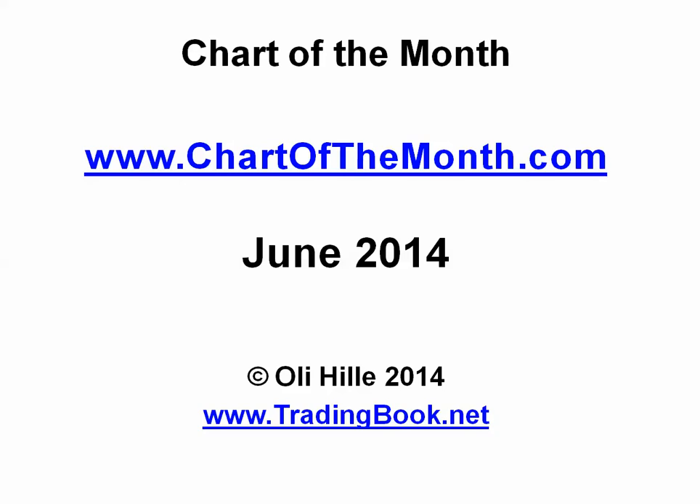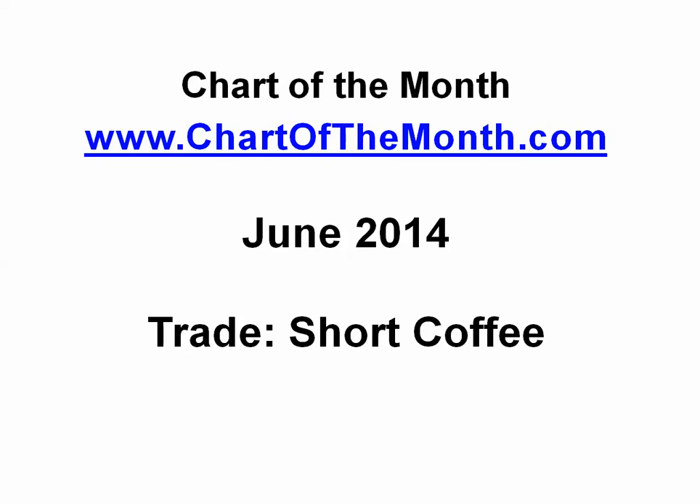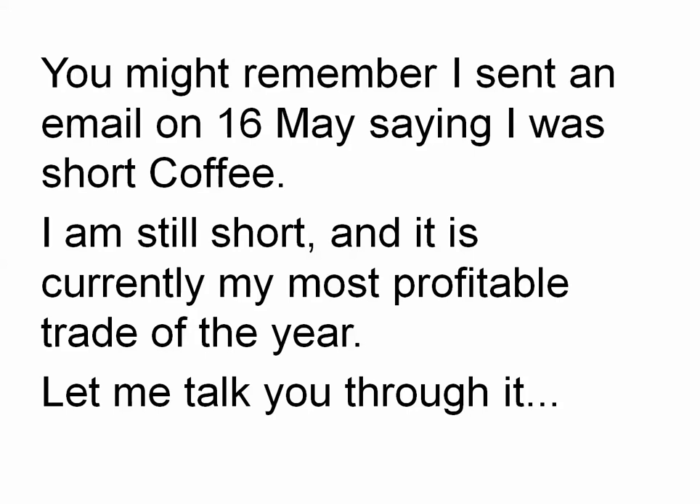Hi, this is Oli Hilly of chartofthemonth.com on the 10th of June 2014, and I'm going to be talking you through a short coffee trade I took and that I am still in. Please read the disclaimer — pause and read, and if you don't agree, please just continue watching as it says in bold at the bottom. On to Chart of the Month 2014: short coffee.